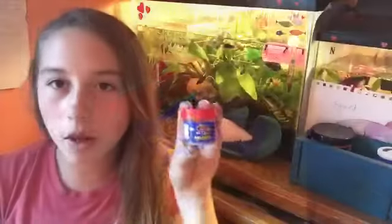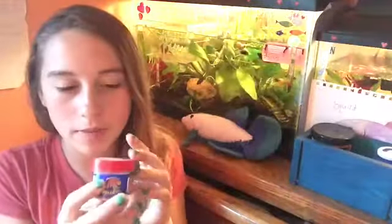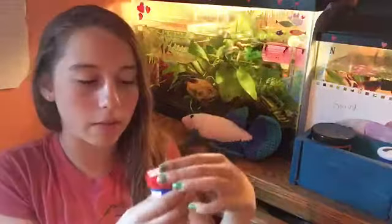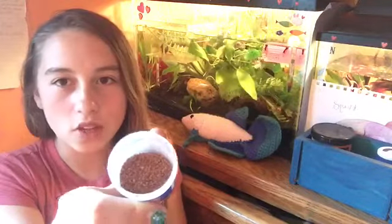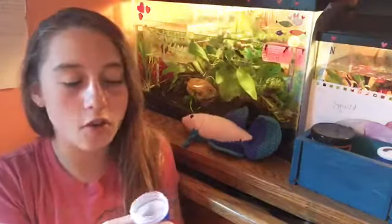The next one are these mini pellets — this isn't the bottle for the mini pellets, I'm just using my brother's betta's mini pellets — but these mini pellets are great. They do float, and they help reduce overfeeding.